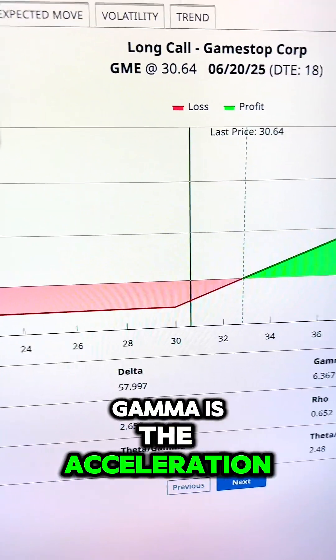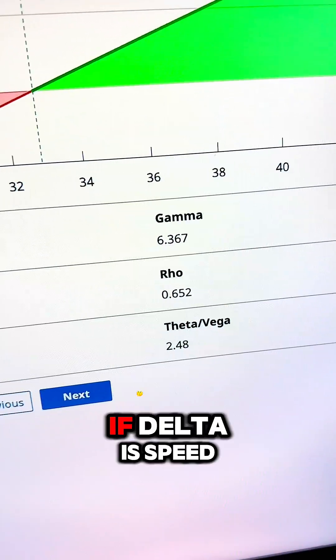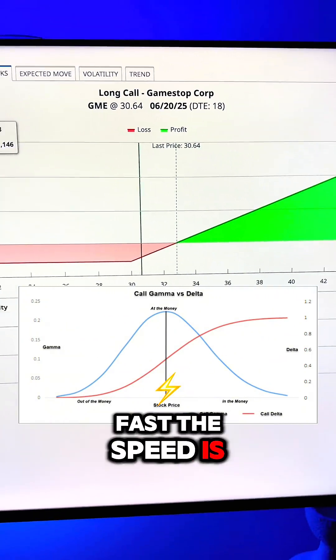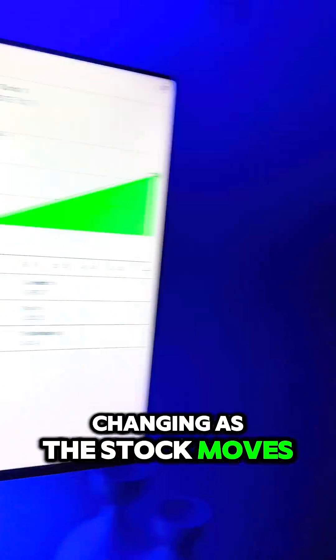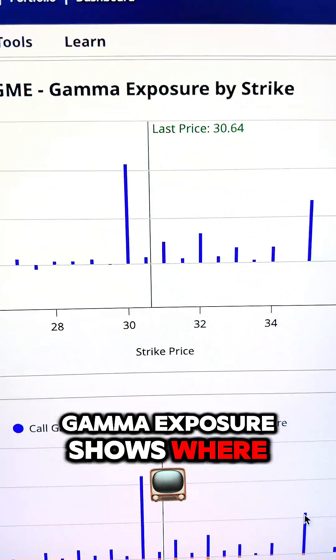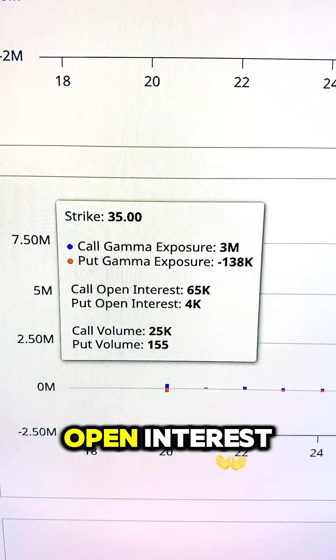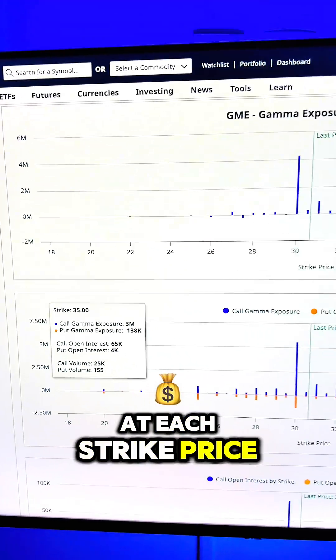Gamma is the acceleration of an option's position. If Delta is speed, Gamma tells you how fast the speed is changing as the stock moves. Gamma Exposure shows where market makers are likely to buy or sell the stock to stay hedged, based on open interest at each strike price.